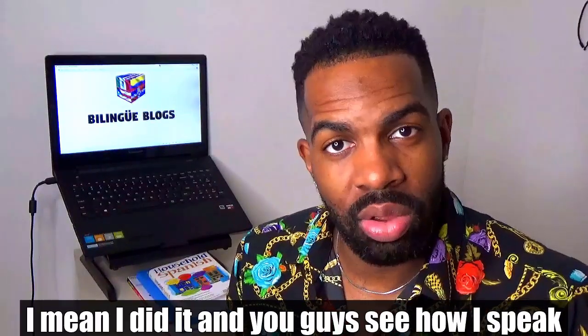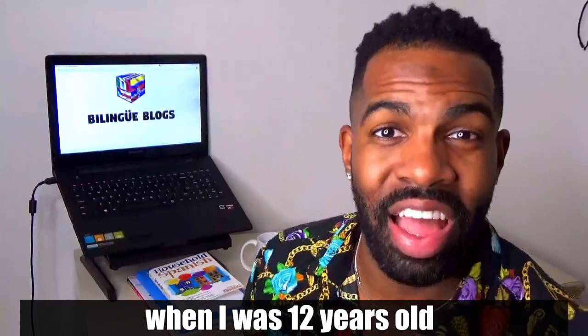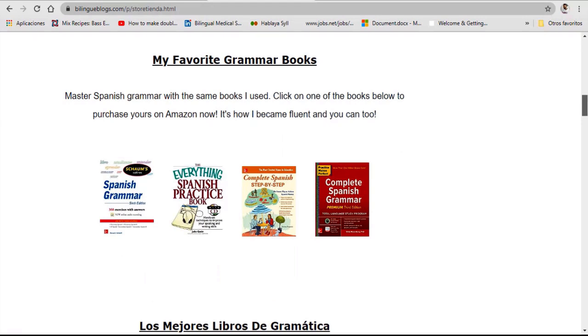Yo lo hice y ustedes ven como hablo yo, yo hablo como dominicano, pero yo todavía estoy utilizando el vocabulario que yo aprendí cuando yo tenía 12 años. If you don't have a grammar book yet or a vocabulary book, you can check out BilingueBlogs.com where I recommend my top four grammar books and my top four vocabulary books. You can purchase them there through the website.